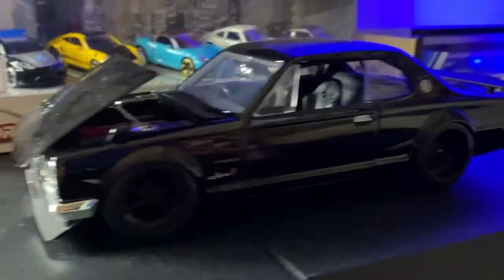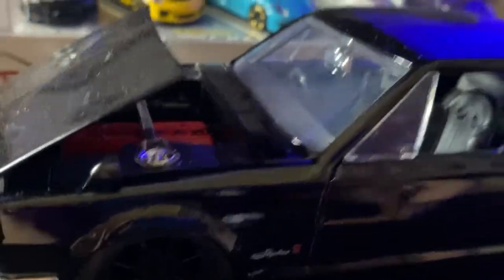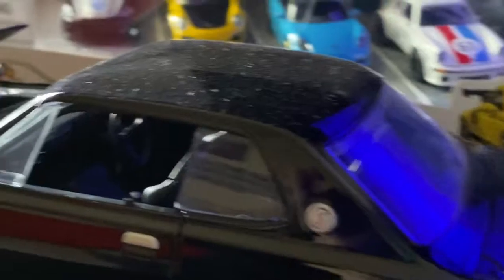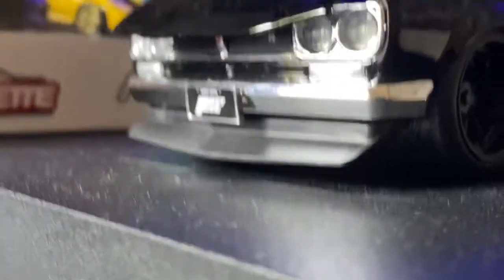One of my recent pickups is this Hakosuka Skyline — sorry for the dust, I just picked this up a couple days ago. There's the engine which looks sweet, and the interior is right-hand drive. It's got a roll cage in it, and the wheels on this are sweet. This one's from Fast Five.